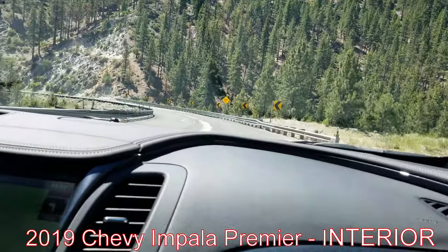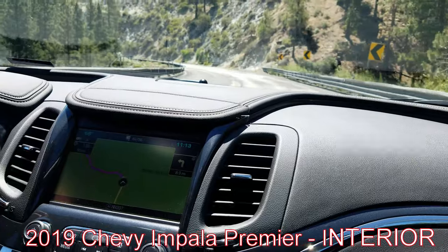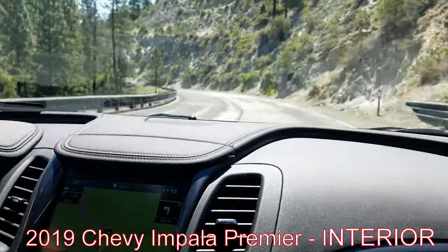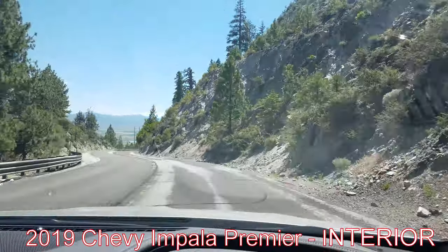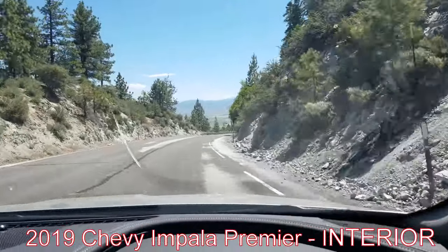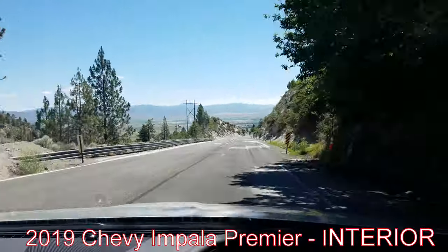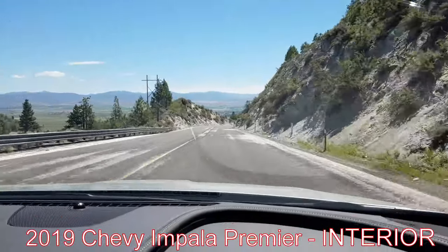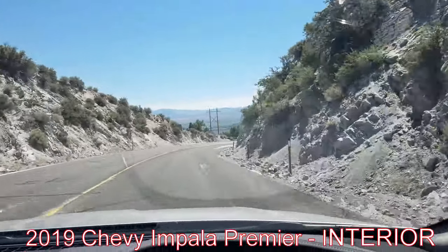So once again this is the 2019 Chevy Impala, featuring the V6. It's not quite as powerful as the Toyota Camry XSE, but it's definitely got something in the high 200s HP — I'll put the actual numbers down below. Thanks for checking out our video, please like and subscribe.